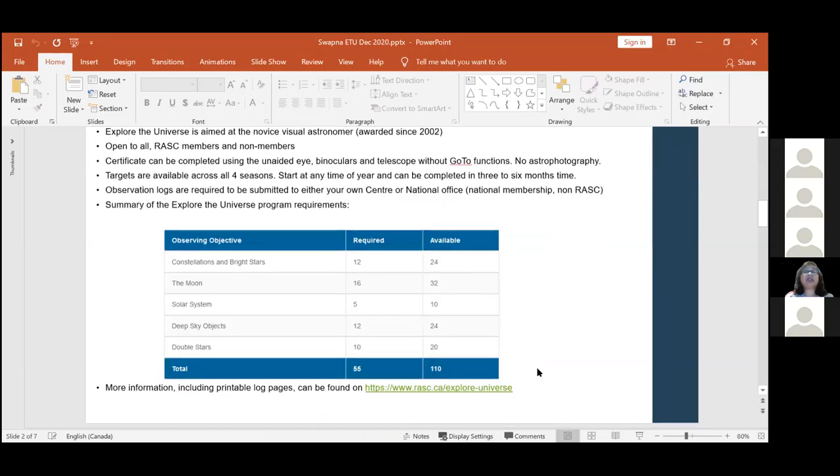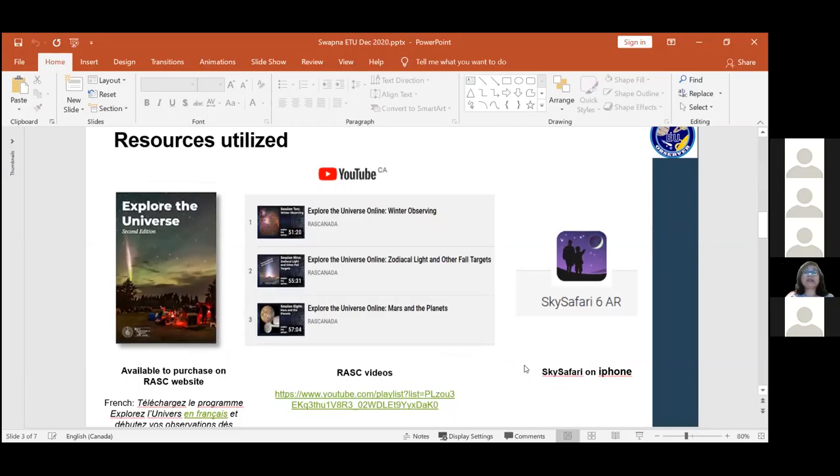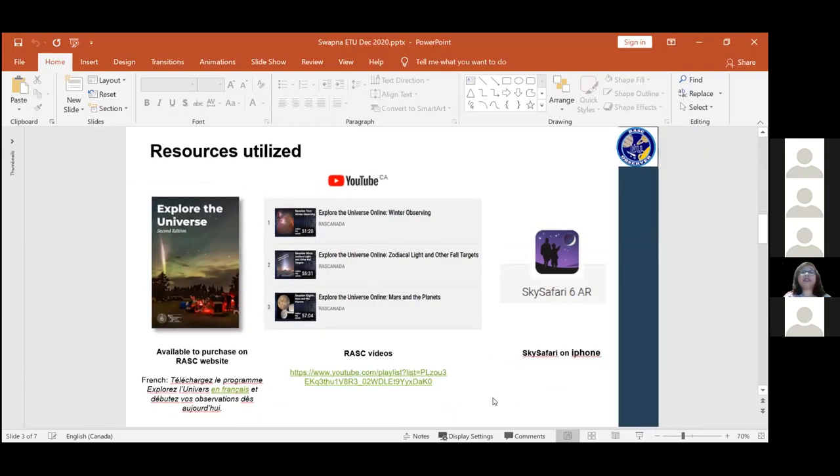There's a lot of great information on the RASC website if you're curious to learn more. I want to share some of the resources I utilized - by no means do you need to look at all of these yourself, but these are the resources that helped me. The Explore the Universe book is on the RASC website, it's about $18. There's a newer version out - this is the older version I'm showing. It was a beautiful book, nice, small, compact, easy to carry, gave all the information I needed to get started. It's a nice comprehensive little text, and it's also available in French.